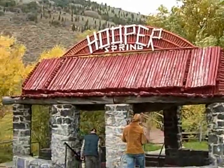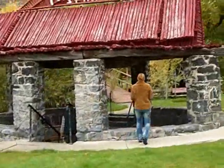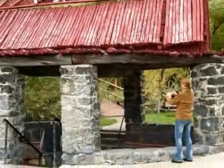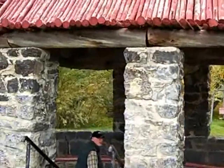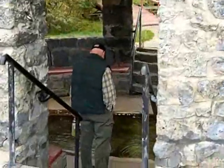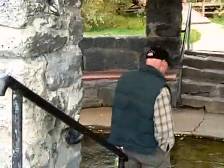This is Hooper Springs. John's working, so Barb and Jeff and I are checking out this bubbling spring water. Oh look, it's bubbling! It's pretty cool — it's bubbling spring water. There's bubbles!